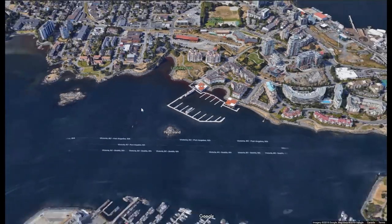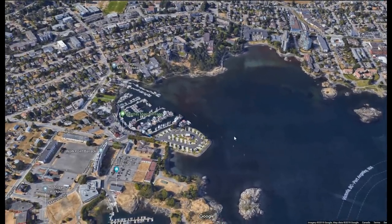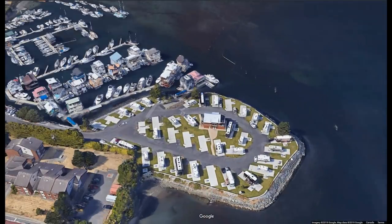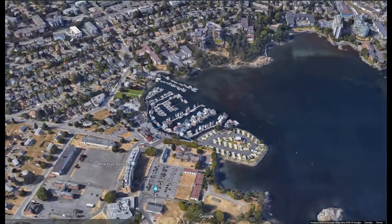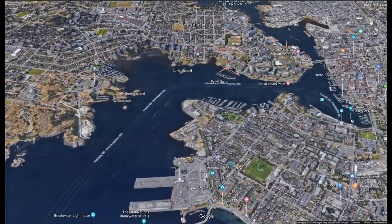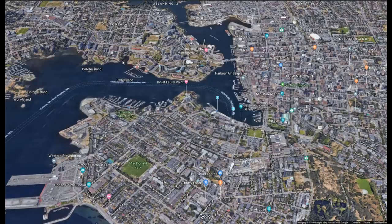We'll also shoot across to West Bay Marine Village where they have some pretty cool little RV park spots right on the water. Definitely not a cheap place to camp, but it's right on the marina and you can take a little water taxi across the marina into downtown Victoria where all the main sites are.